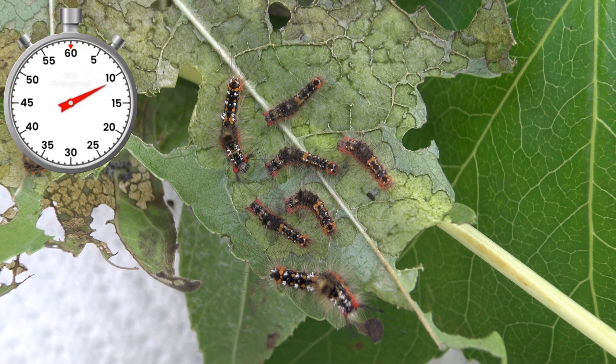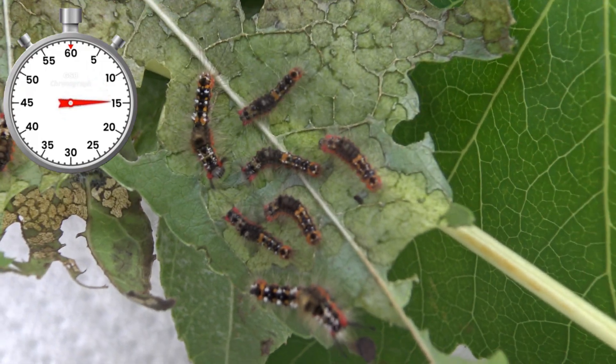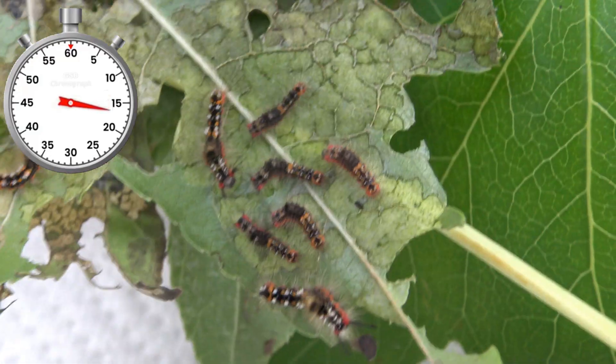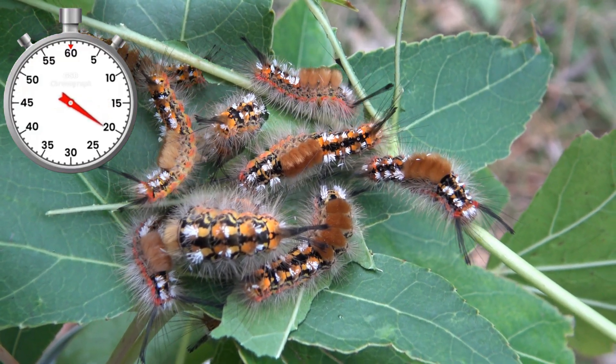The baby caterpillars don't look very impressive at first, but over time they develop impressive hairy bristles. Over time the babies grow even bigger and have a bright orange coloration and tufts of hair next to their head.